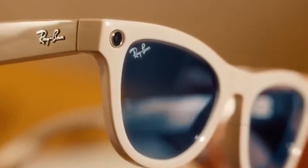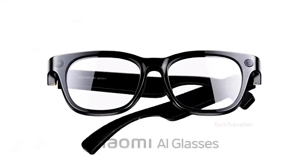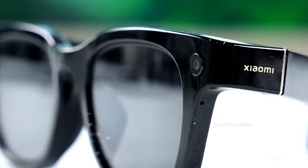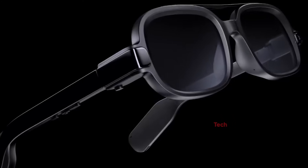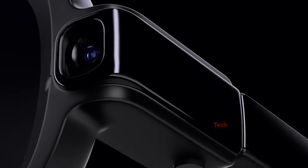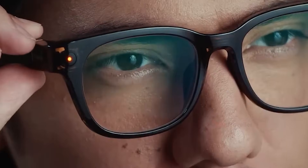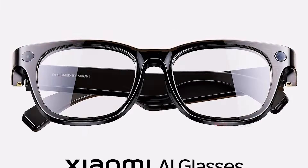These glasses aren't perfect, but what Xiaomi delivers at this price point is genuinely impressive. Instead of trying to compete with flashy AR headsets or loading unnecessary gimmicks, Xiaomi took a different path: fix what users actually complain about and deliver a product that people can wear all day without feeling like they have a tiny computer strapped to their face. That strategy becomes obvious the moment you look at the design choices.